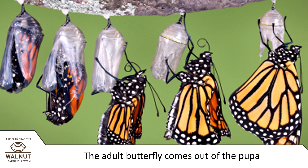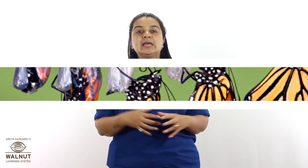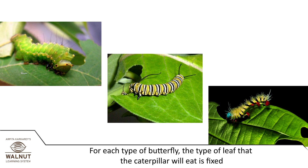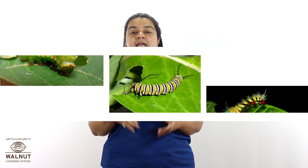It stays in there and keeps changing for another 11 to 12 days. After that, the adult butterfly comes out of the pupa. It learns how to flap its wings and to fly in about four hours. Then it looks for a mate to lay eggs and make more butterflies. For each type of butterfly, the type of leaf that the caterpillar will eat is fixed.